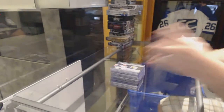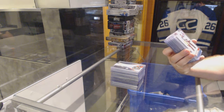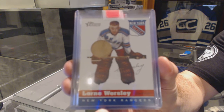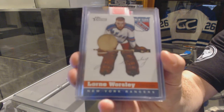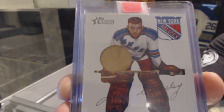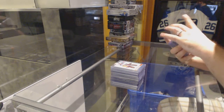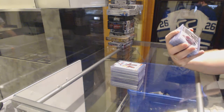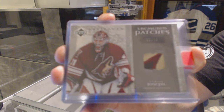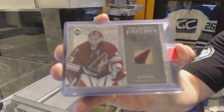For the Rangers, we've got a Heritage Stick Piece of Gump Worsley — that's pretty cool, when do you see these cards ever? For the Arizona Coyotes, Treasured Patches numbered to $25 of Curtis Joseph.